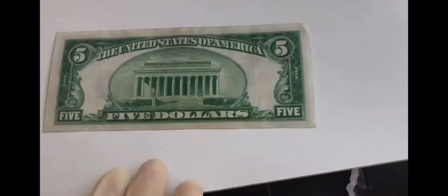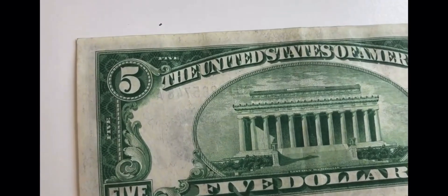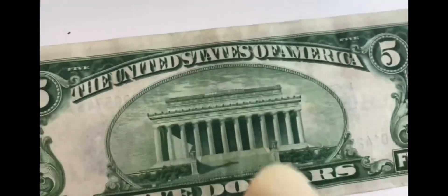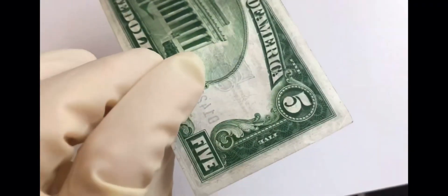I didn't really know there were silver certificate five dollar bills for the longest time. It's very green, and there's no 'In God We Trust' on this one either, which is pretty cool.